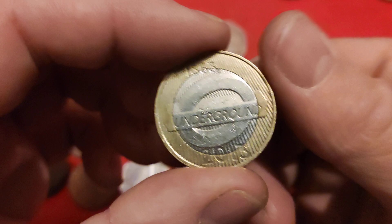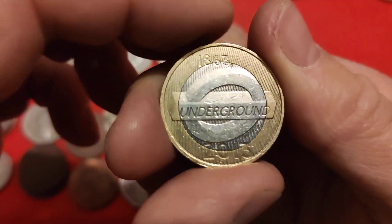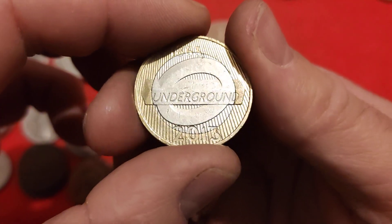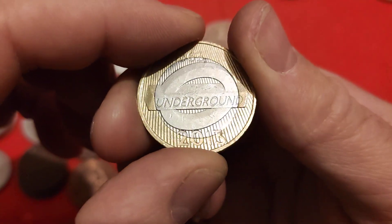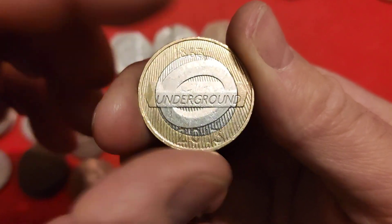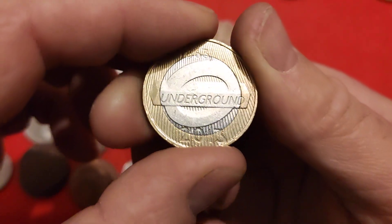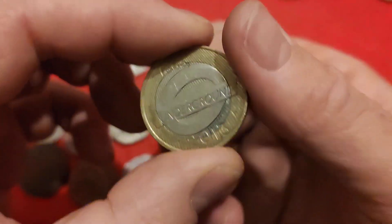We got lucky again with the Roundell. The Roundell is actually a little plaque - that's what Roundell means. We got another one, so I'm delighted, but even though this is the lowest mintage of the two underground coins, I always seem to get this one. I've only ever got the train one once in all the time I've been coin hunting. I've been coin hunting two pound coins for less time than 50p coins, but I'm delighted to get it, though I would like the train one as well.